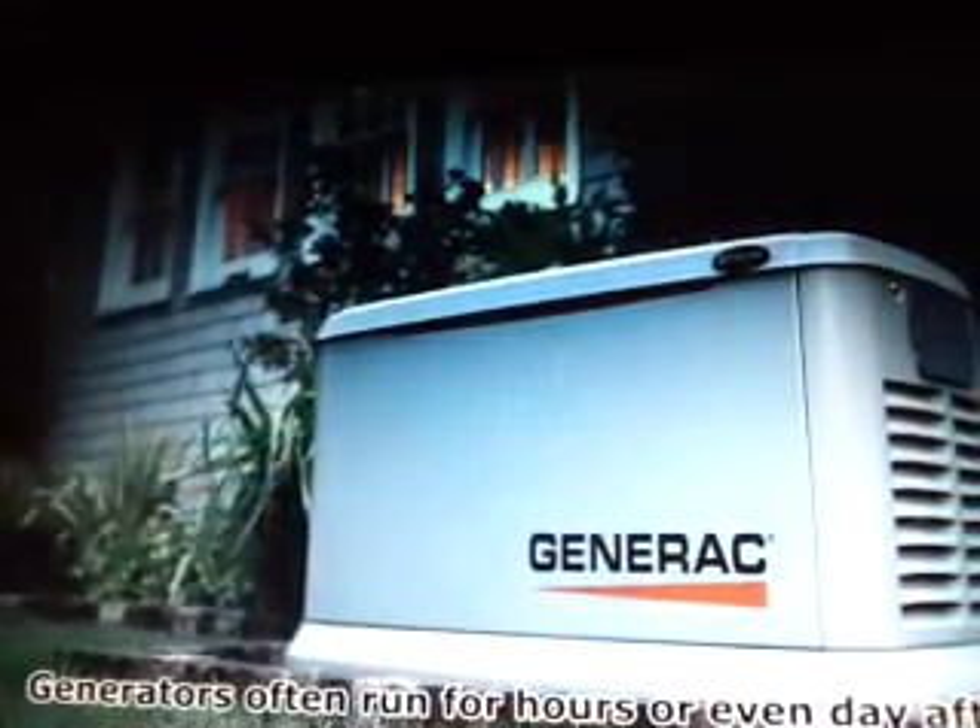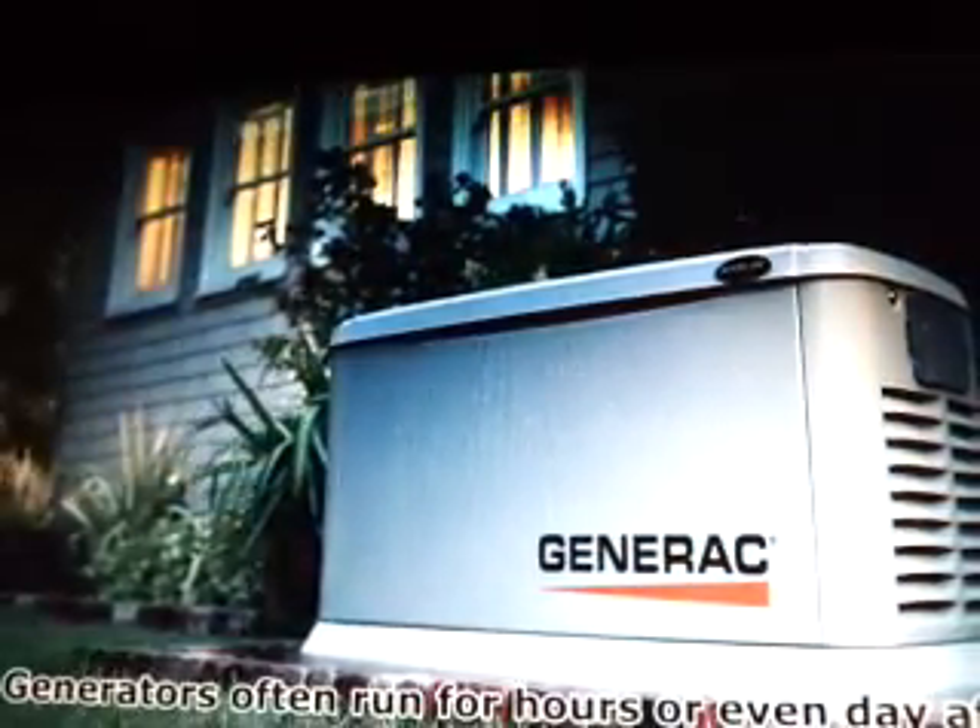Generators are often required to run for hours at a time or even day after day. Engines adapted from other applications can overheat and may have shorter lifespans. The OHVI's advanced heat reduction technology means a significantly longer engine life than competitive engines.